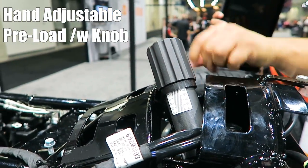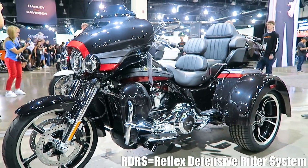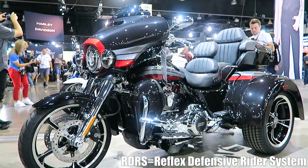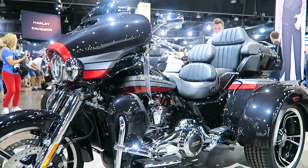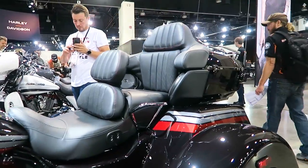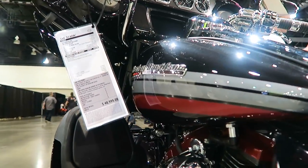The trike actually had the RDRS system applied to it last year, which is trike-specific. That's basically your traction control and your drag torque slip control — basically if you give it too much throttle it's going to sense that. By the way, MSRP is $48,999 for this bike.